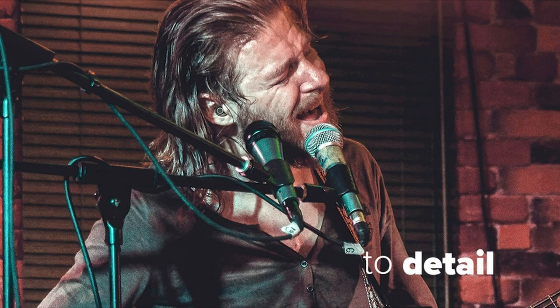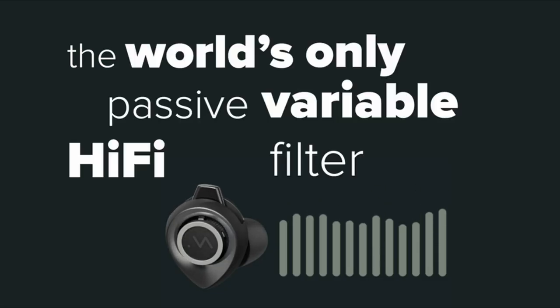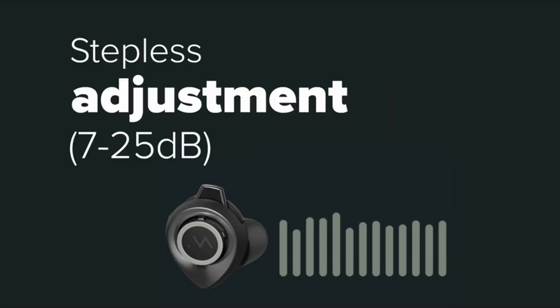So guys, that was the video about the 10 best earplugs for shooting. All the links are given in the description — do check them out. Thank you.